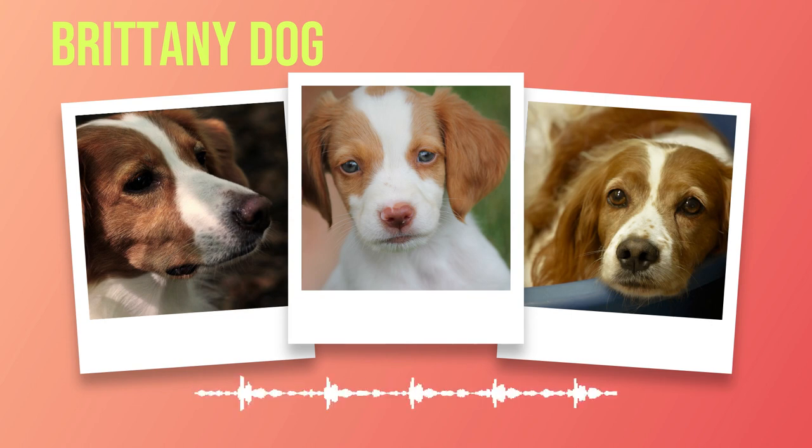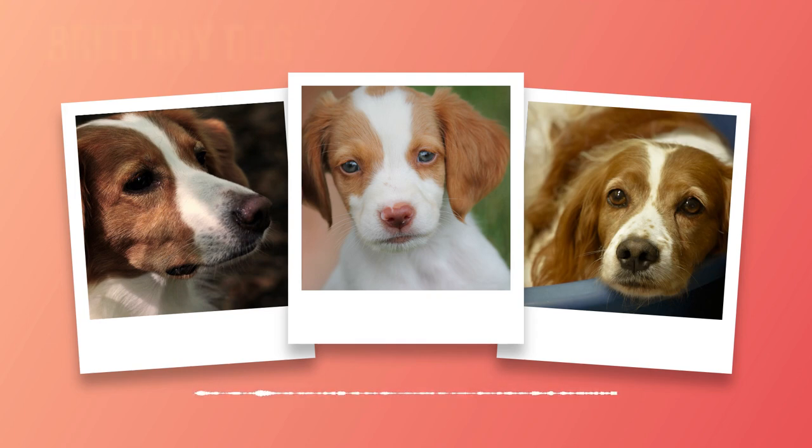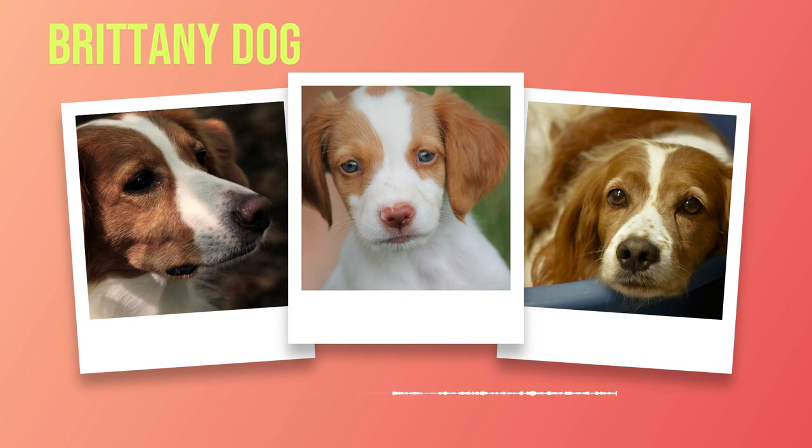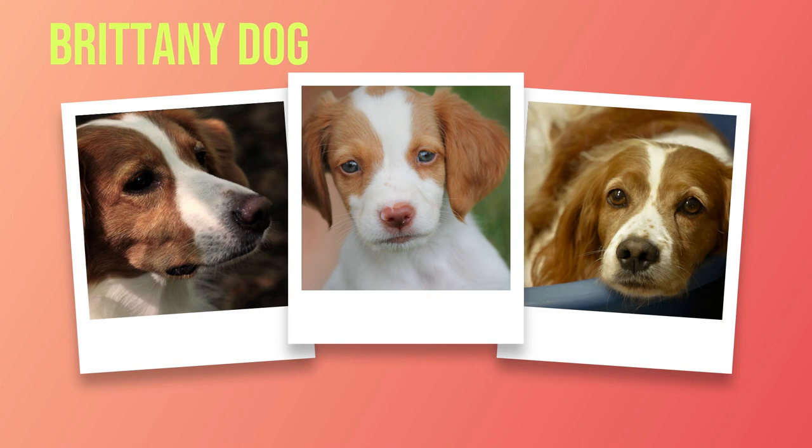Brittany's thrive when they have ample opportunities for social interaction. They are incredibly sociable dogs who enjoy being part of the family unit, forming strong bonds with their human companions and craving constant companionship. If you work long hours or find yourself away from home frequently, it's important to provide your Brittany with sufficient mental stimulation during your absence. Puzzle toys or treat-dispensing devices can help keep them occupied and prevent boredom-induced destructive behavior.